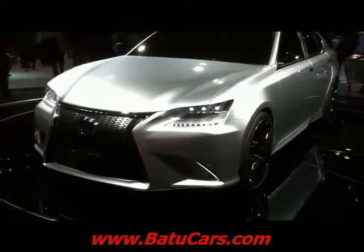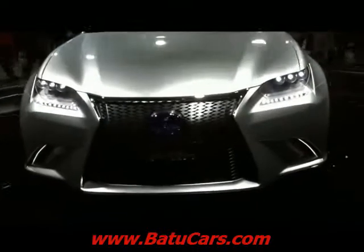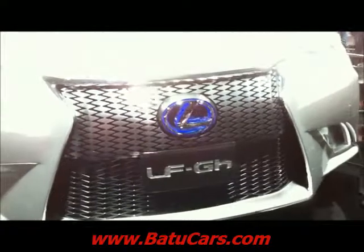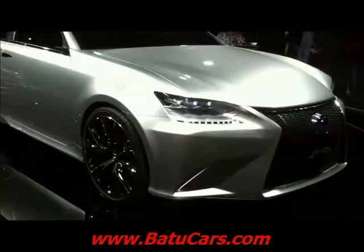So the LFA — do you know what that stands for? I wanted to say that first, but I forgot. So let's talk about that as well. Lexus, Fuji — which is the racetrack in Japan where we test our beautiful Lexus supercar — and Apex, just meaning the pinnacle of everything Lexus.